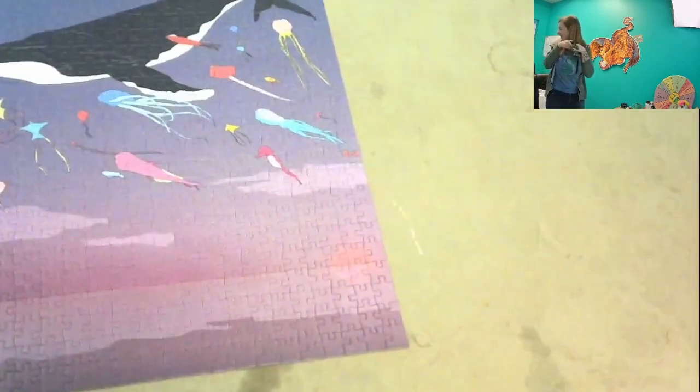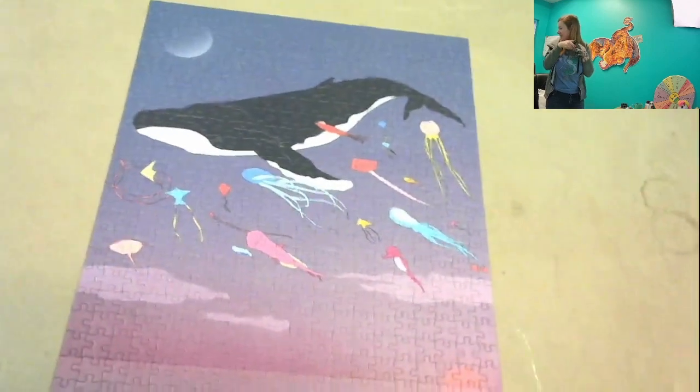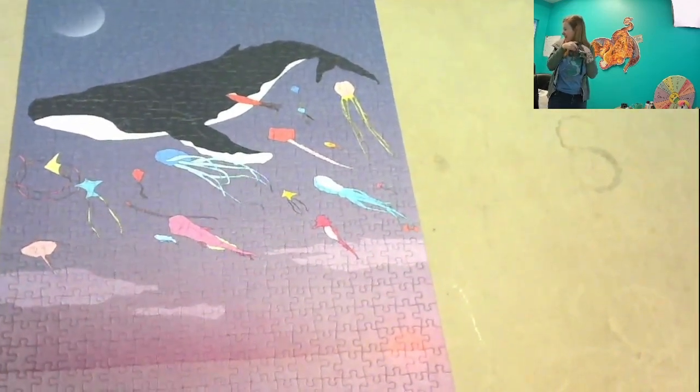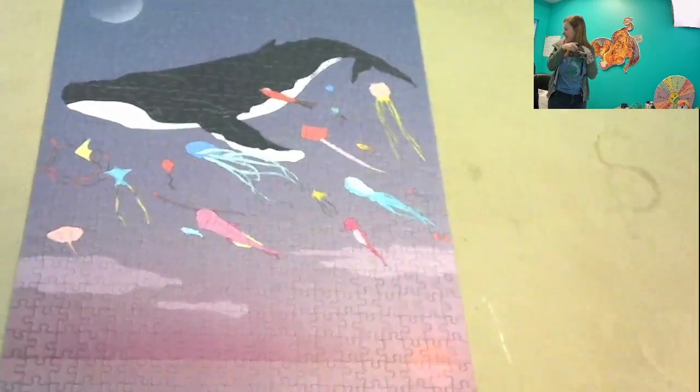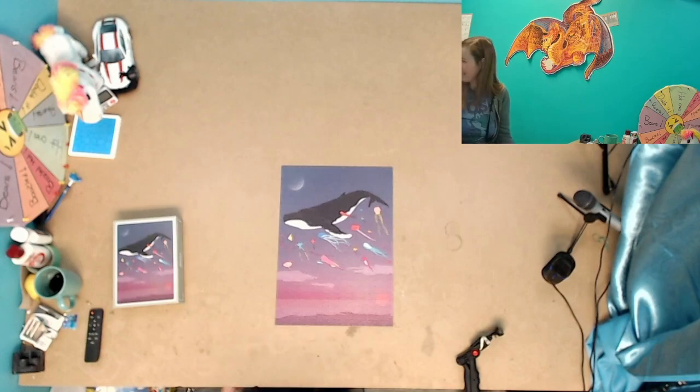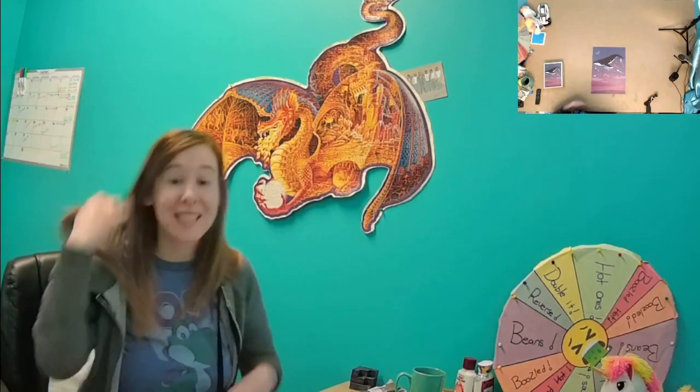Oh no, you're going to make someone get sick! Not trying to, so sorry! Okay, there we go — mostly the full image. I hope you guys like it. Let's flip back to the main camera.